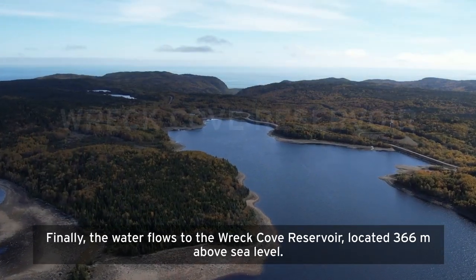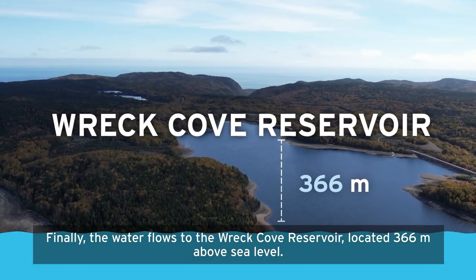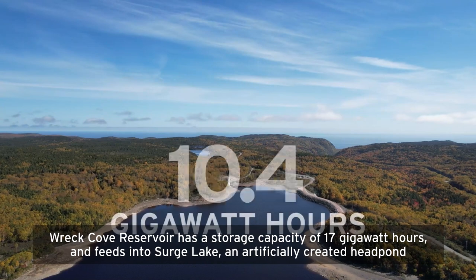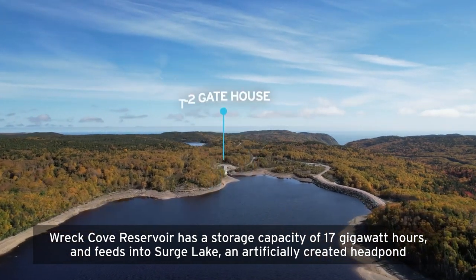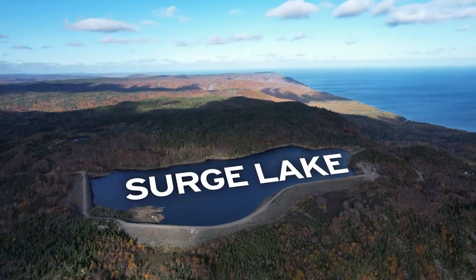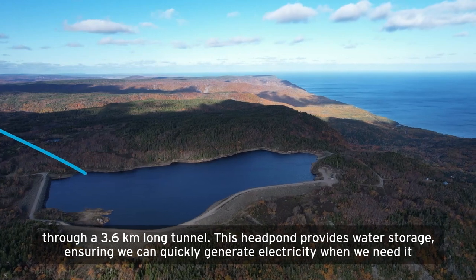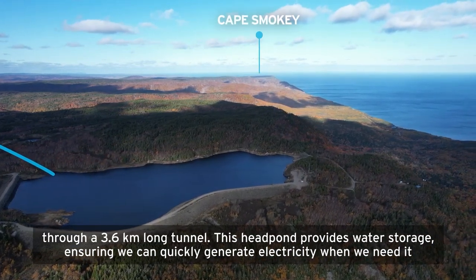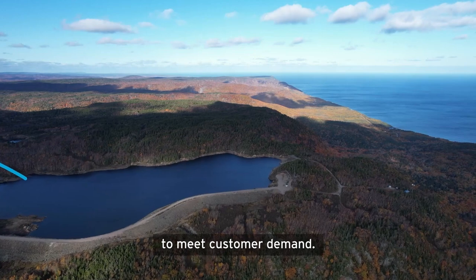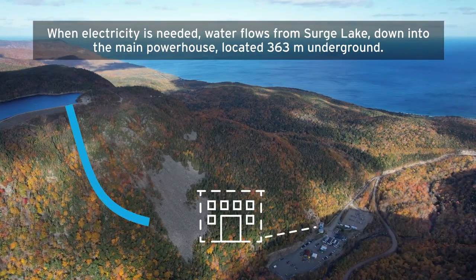Finally, the water flows to the Wreck Cove Reservoir, located 366 meters above sea level. Wreck Cove Reservoir has a storage capacity of 17 gigawatt hours and feeds into Surge Lake, an artificially created headpond, through a 3.6-kilometer-long tunnel. This headpond provides water storage, ensuring we can quickly generate electricity when needed to meet customer demand. When electricity is needed, water flows from Surge Lake down into the main powerhouse, located 363 meters underground.